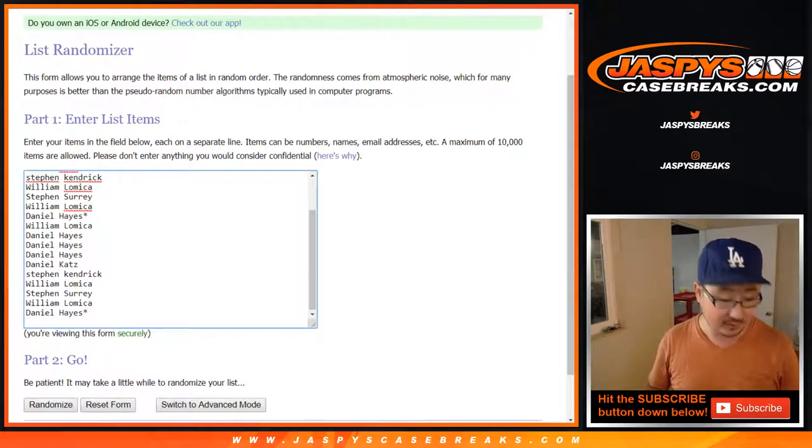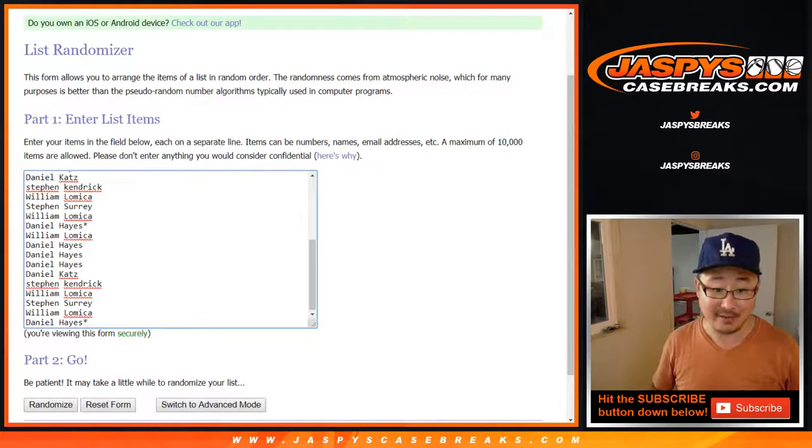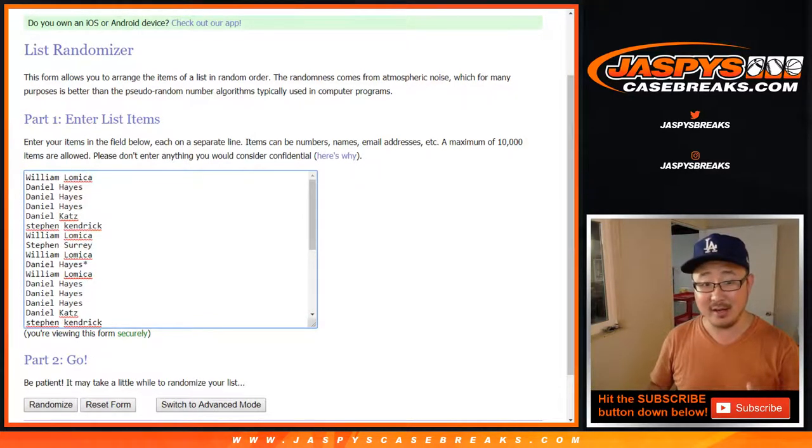If there's a one-of-one here, the progressive jackpot's up to $225. If we hit a one-of-one in this break, we'll just randomize the original ten names.